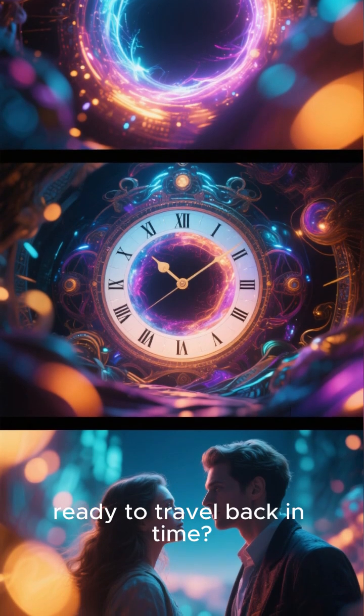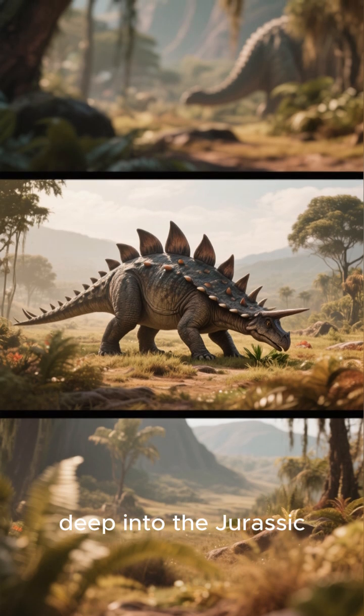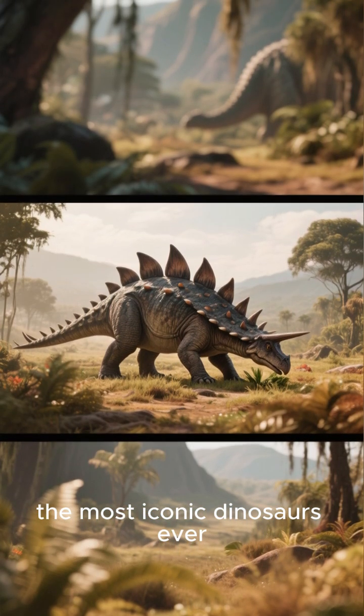Hey dino fans, ready to travel back in time? Today, we're diving deep into the Jurassic period to meet one of the most iconic dinosaurs ever — the Stegosaurus.